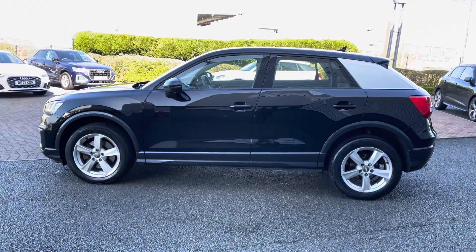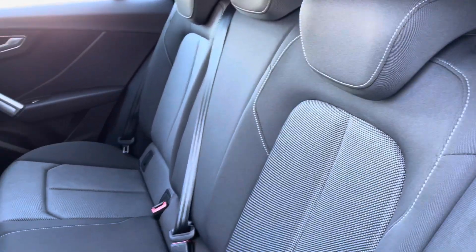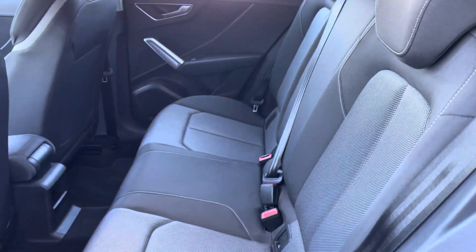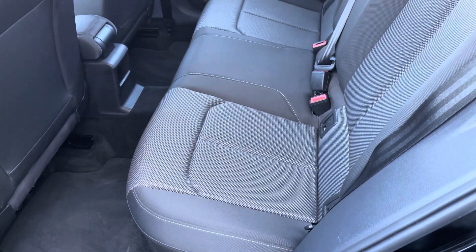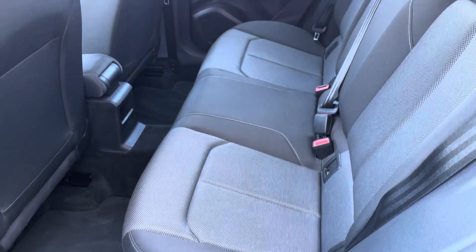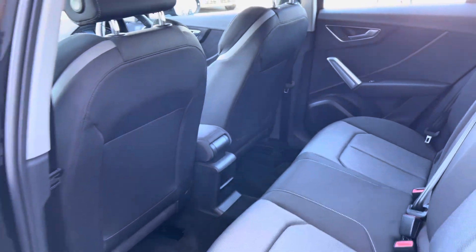Moving towards the interior of this 5-door, 5-seater Audi vehicle, you'll be able to see that the seats have been finished in cloth upholstery. We also have the ISOFIX anchor points to the outer rear seats, making this Q2 a very practical family car.